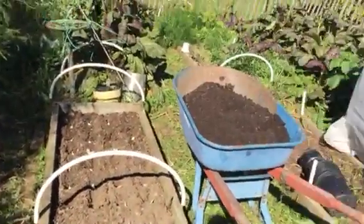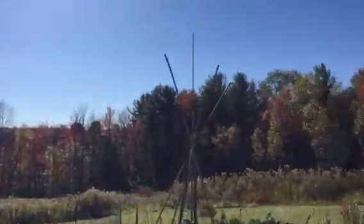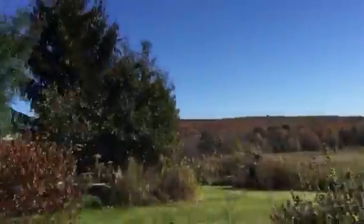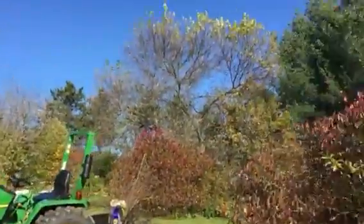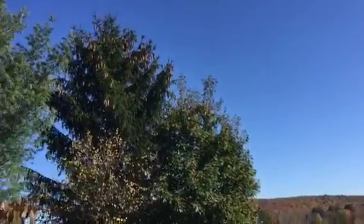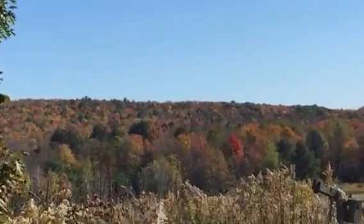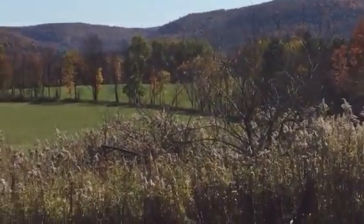Got the last of the garlic in. I'll give you guys a view of the colors — we're just about peaked now, dogwoods, bladder nut. I don't know if you can get a good look at the colors with this video, but it's beautiful, quite stunning.